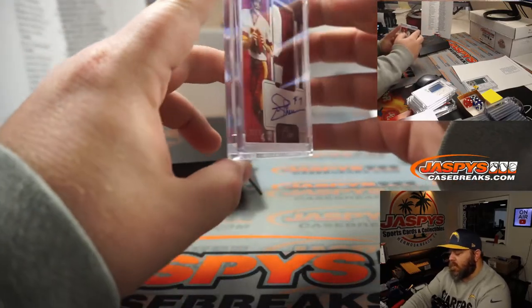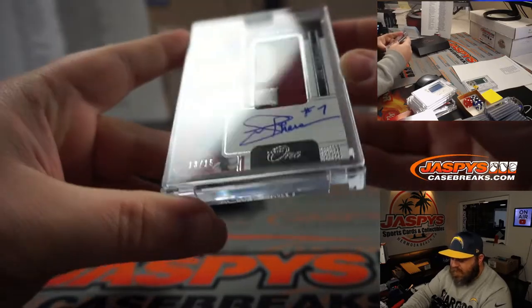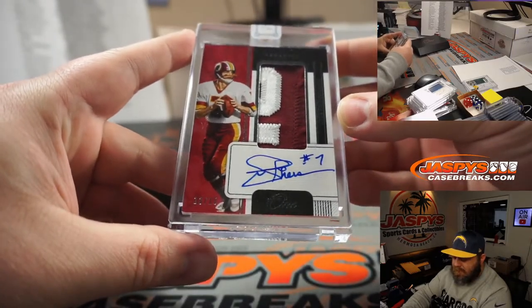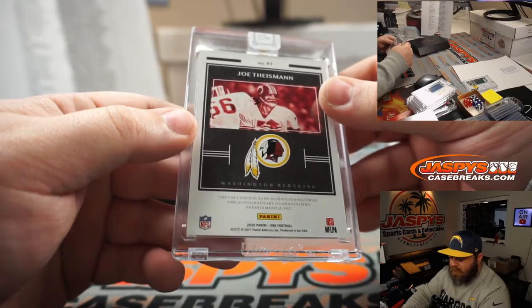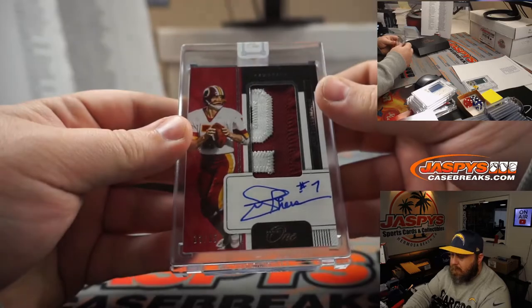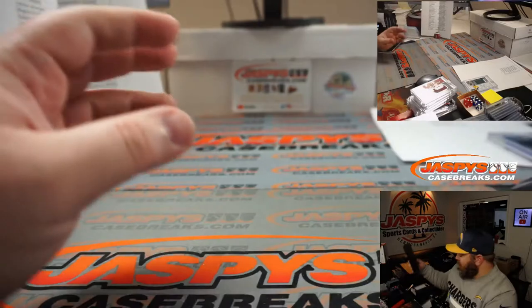And vertical — two color patch, auto, 13 out of 15. And vertical — two color patch, auto, 13 out of 15. And that'll do it.